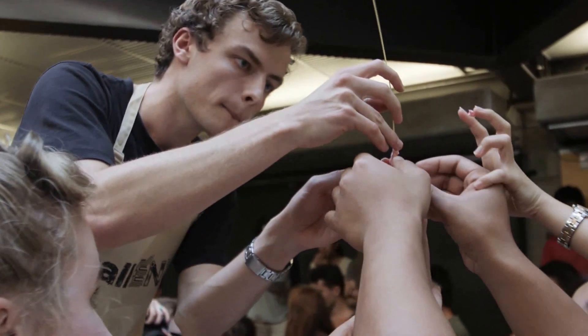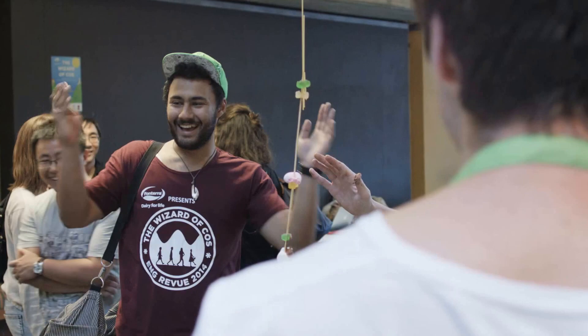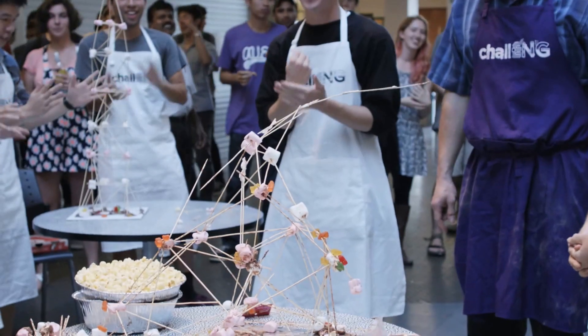Teams, your time is out. Please step away from the table.